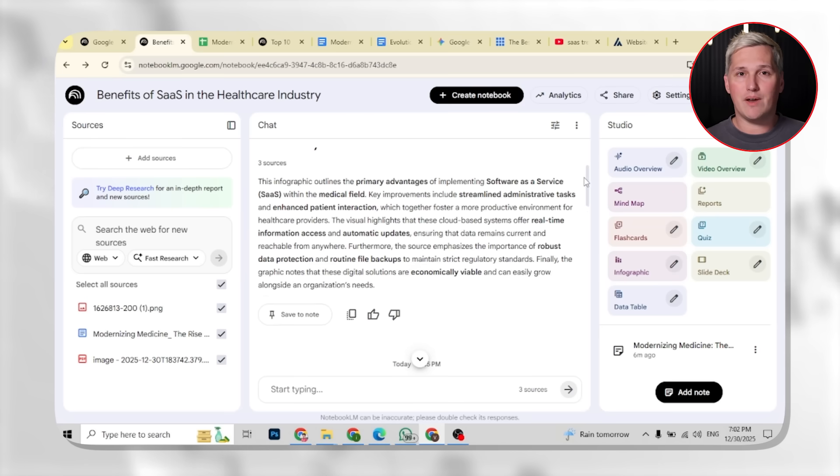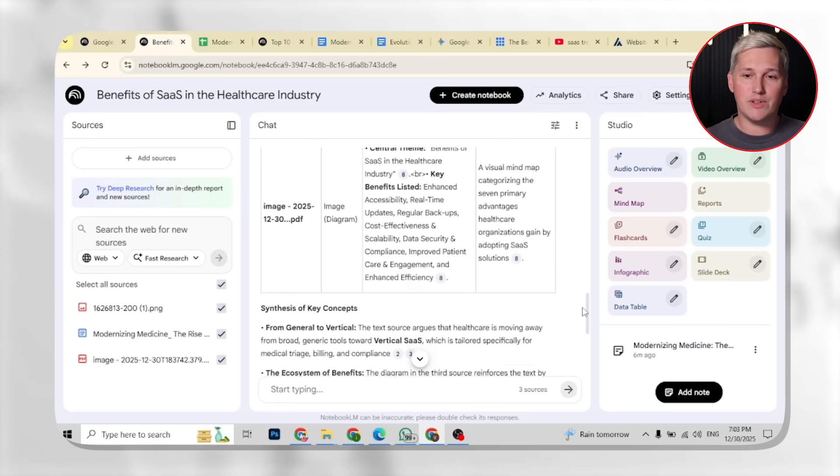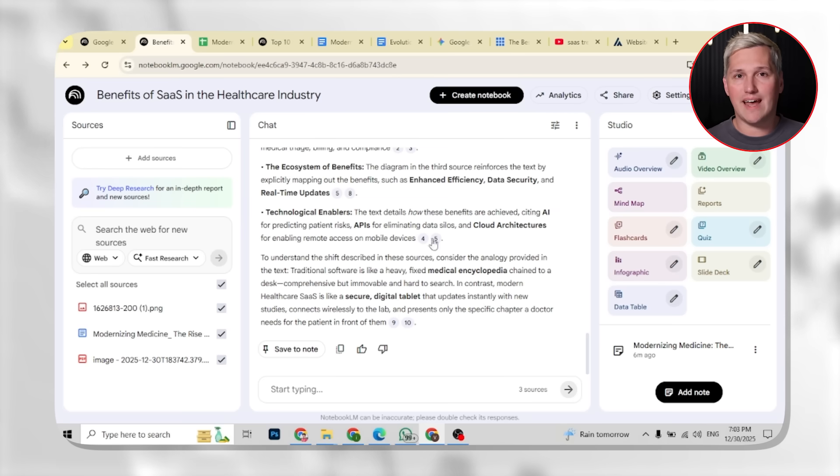Google also upgraded Notebook LM to run on Gemini 3, which means faster responses and better analysis. They added the ability to save notes and export them as Google Docs, and they added chat history so you can manage conversations. All of that makes the system stronger, but the core workflow stays the same.